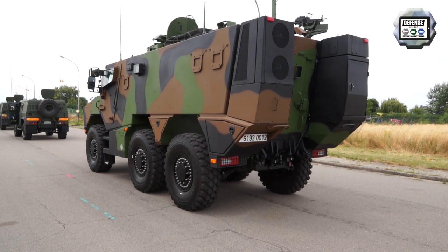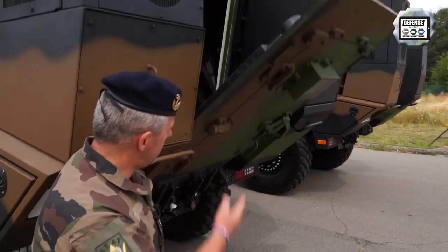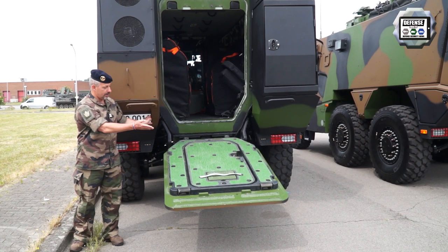Behind the vehicle, we have classically a door — in fact two doors, one inside the other. One is electrically and hydraulically operated, and in case of emergency, there is one manually operated.